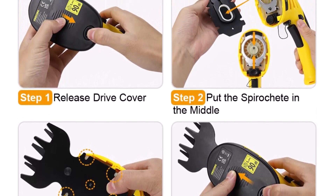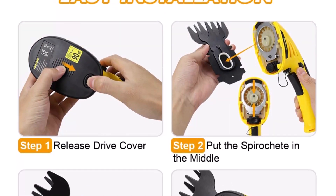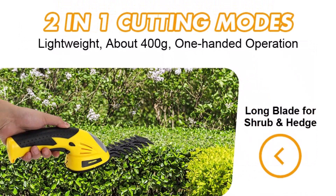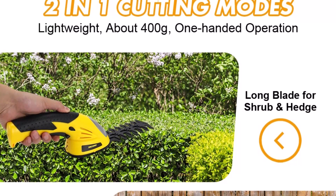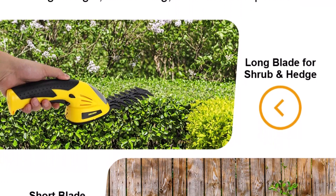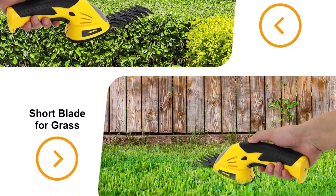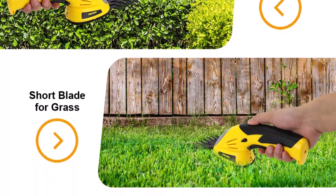The efficient electric grass clipper design features an upgraded high-speed 1100 RPM motor, 7.2V 1500mAh rechargeable battery, smart 3-color power indicator, and USB-C high-speed charging. A 3-5 hour charge provides 45 minutes of working time for your trimming job.